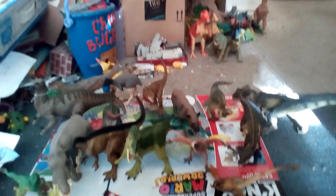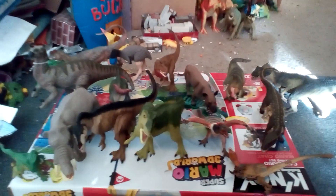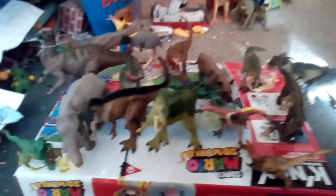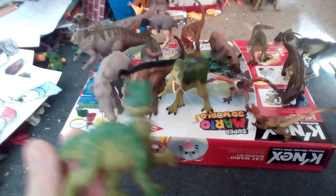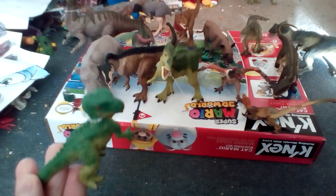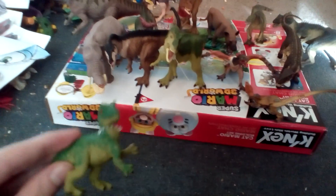Hey guys, it's Dynamat500 here, and today I'm going to be showing the new Animals of Dinosaur Island Reboot. At least the new dinosaurs will be showing up, like this baby Allosaurus. He will be part of a small pack of Allosaurus that will bring terror on Dinosaur Island.